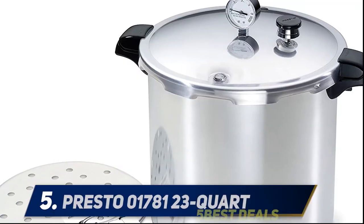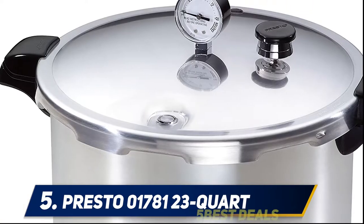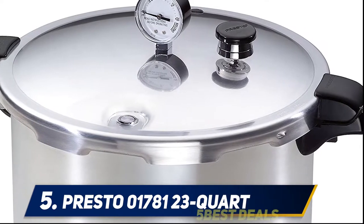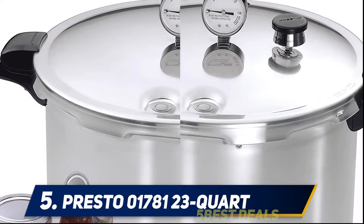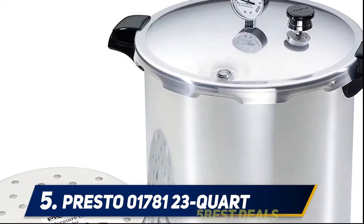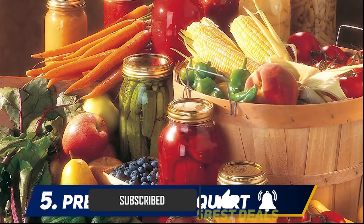Starting at number 5, the Presto 01781 23-quart. If you have a glass-topped range, you're going to want to consider the Presto 01781 23-quart pressure canner and cooker. While it has a flatter lid than the more domed shape of the All-American, it also weighs eight pounds less and has fewer bells and whistles. The pressure gauge is a dial type.